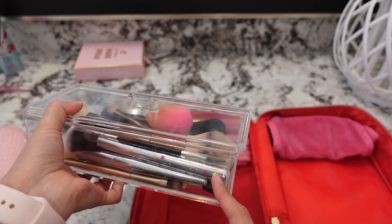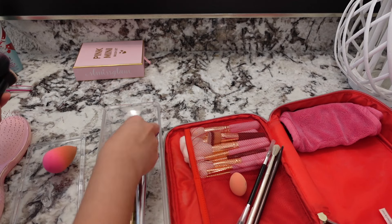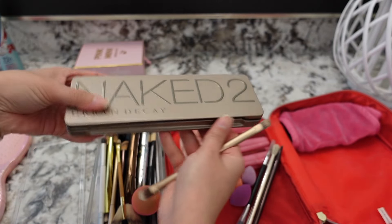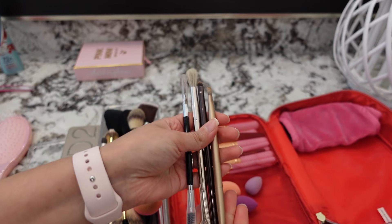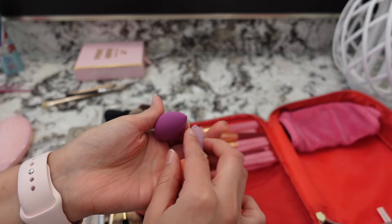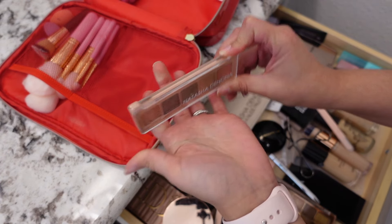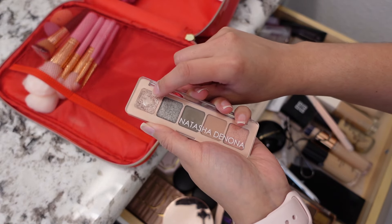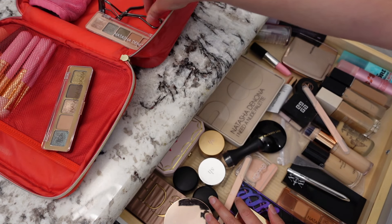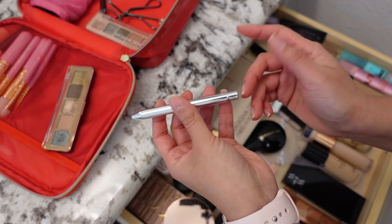I keep my main makeup brushes in this acrylic case from the Container Store. I'll go through here to see if there are any extras I'd want to carry. I'm going to go into my Urban Decay palette — these come with eyeshadow brushes and I have mine in here, so I'll just take those out. I'm picking four out of my everyday brushes to wash and have a clean set, but I am taking these little sponges for the under eye or blending out foundation.